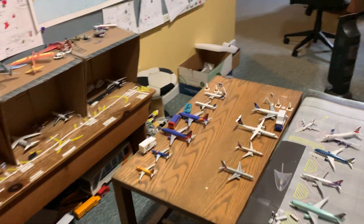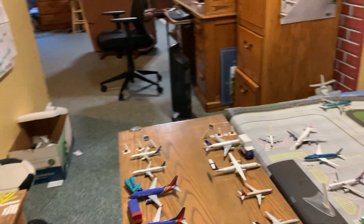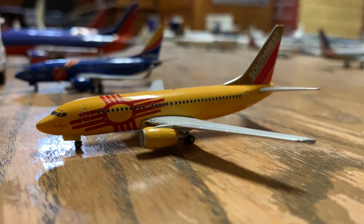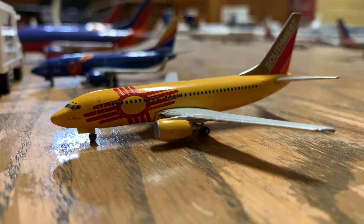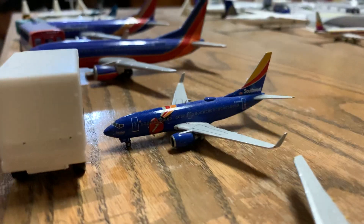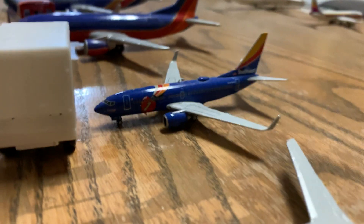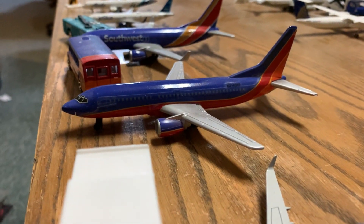But other than that, let's head on over to the commercial section. Here we have a Southwest 737-700 in the New Mexico 1 livery, and over here a Southwest 737-700 in the Triple Crown 1 livery. Southwest 737-300.